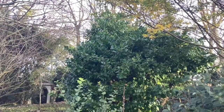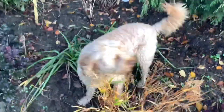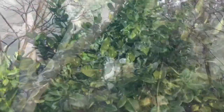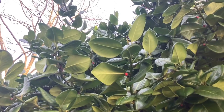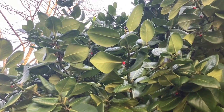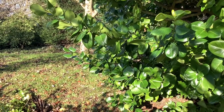Over here we have a very large-leaved holly from the Azores. Big, bold leaves. And it did have berries before the birds stripped them off. There are two here. From the large, bold leaves of Ilex perraro.